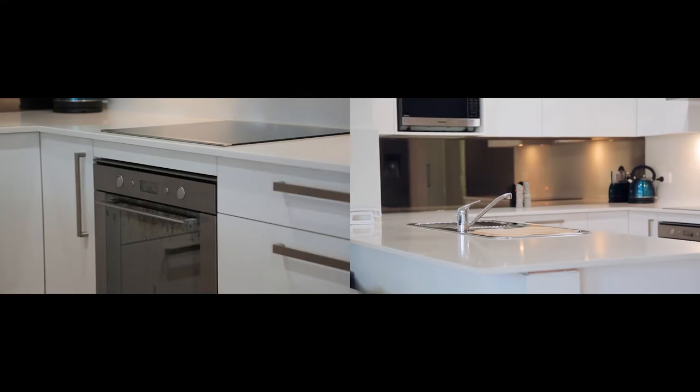This beautifully updated kitchen, built in with stainless steel appliances, Caesarstone benchtops, and a breakfast bar, is perfect for your everyday family dinners or entertaining guests.